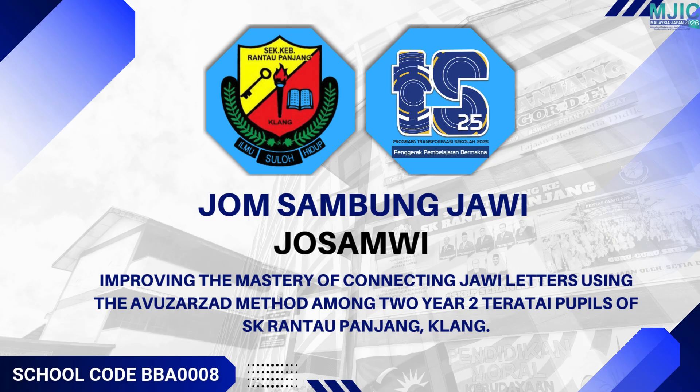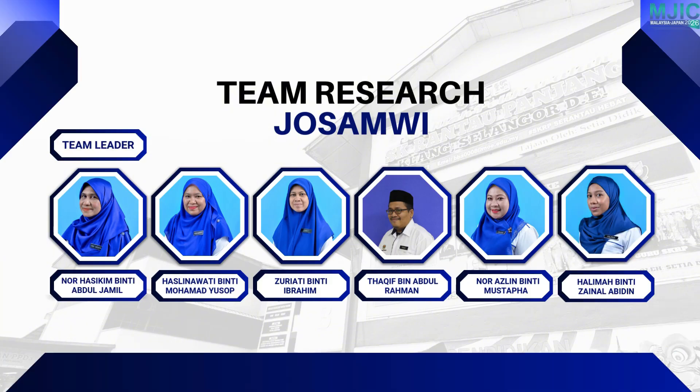This innovation was developed by our dedicated team of teachers. Team leader Norhasi Kim binti Abdul Jamil, and team members Haslinawati binti Muhammad Yusof, Zuryati binti Ibrahim, Taqif bin Abdul Rahman, Nur Azlin binti Mustafa, and Halimah binti Zainal Abidin.